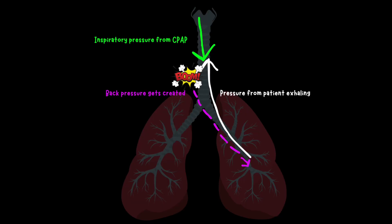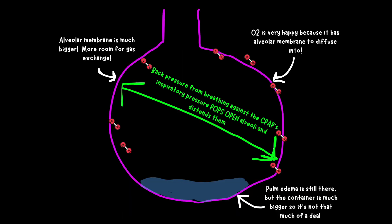The magic with CPAP happens when the patient exhales and has to breathe against the pressure delivered by the CPAP. The patient exhaling against the CPAP pressure creates a force that results in back pressure. This back pressure is delivered backwards and down the lower airways and into the alveoli, which then distends the alveoli and pops them open — this is what we mean when we say that it stents the alveoli open.